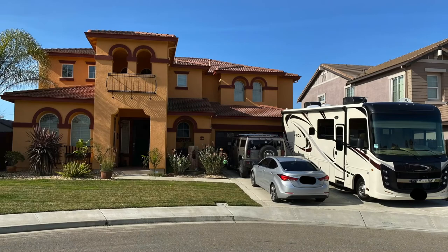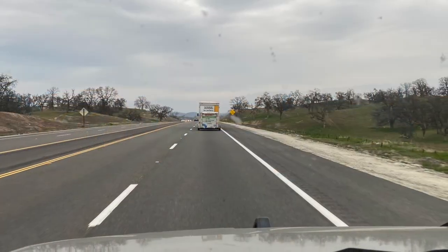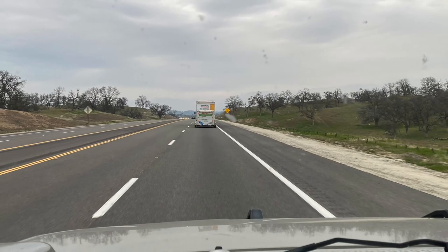Welcome back to our channel. These chickens are ready to go. I'm Rene and I'm Lynette. In 2021, we made the decision to sell our home in the East Bay and relocate to the foothills of California. Join us in our journey living the foothill life.